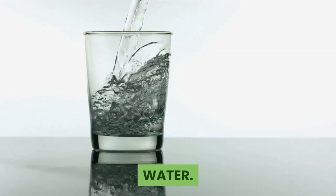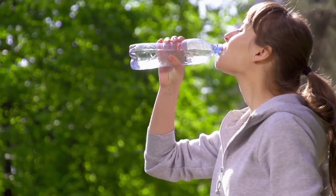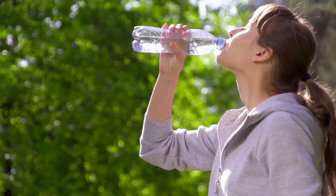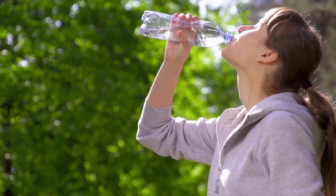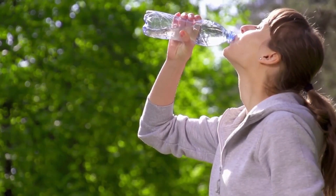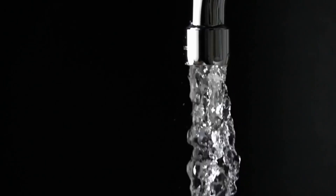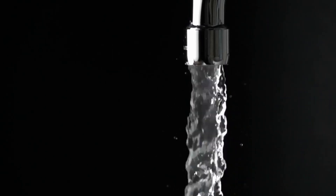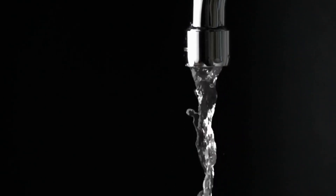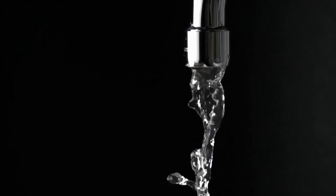Water. Drinking plenty of fluids is a vital part of passing kidney stones and preventing new stones from forming. Not only does the liquid flush out toxins, but it also helps remove the stones and grit through the urinary tract. Once the stone passes, you should continue to drink at least 8 to 12 glasses of water each day, as dehydration is one of the main risk factors for kidney stones.